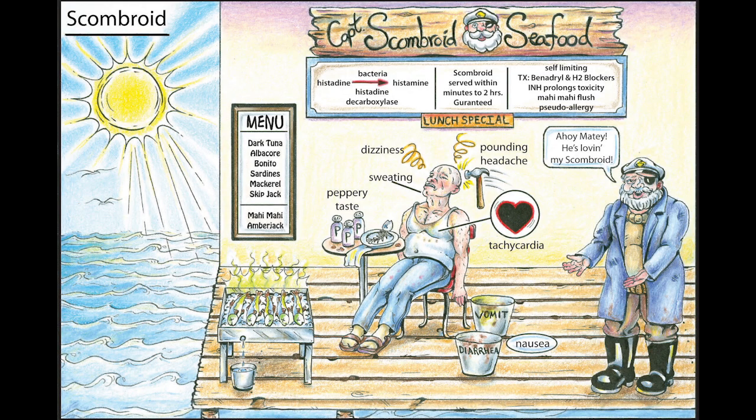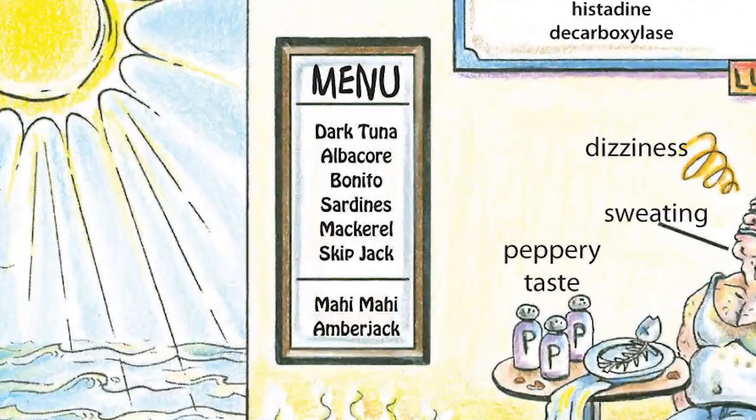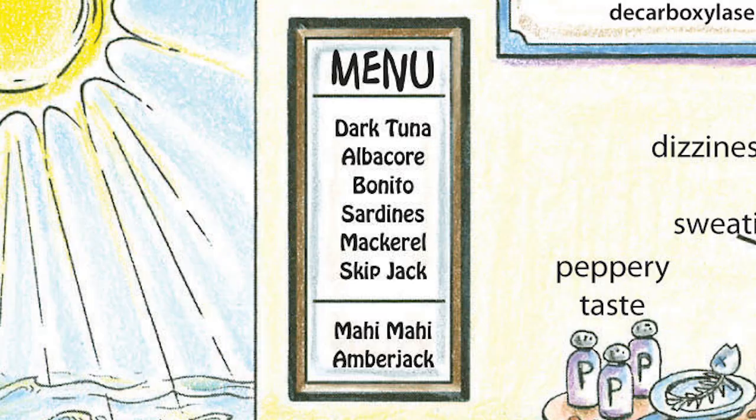Scrombroid is a type of food toxin that occurs when particular fish are left out in the sun for an extended period of time. The particular types of fish that can cause scrombroid include dark tunas, albacore, bonito, sardines, mackerel, skipjack, mahi-mahi, and amberjack.